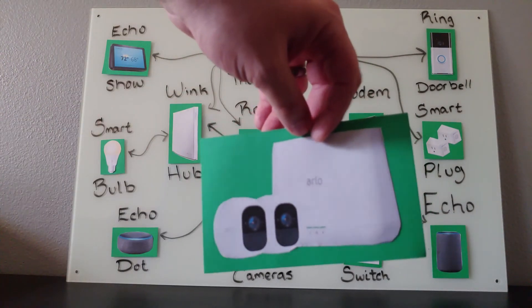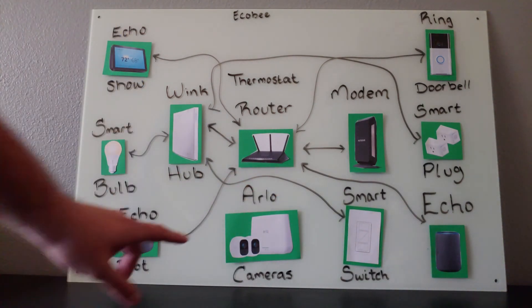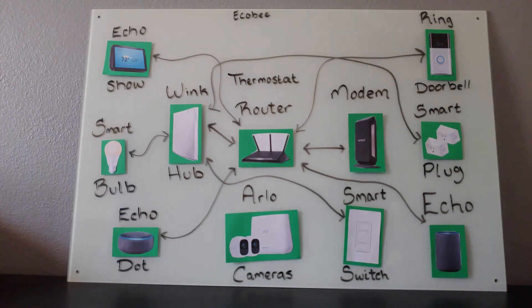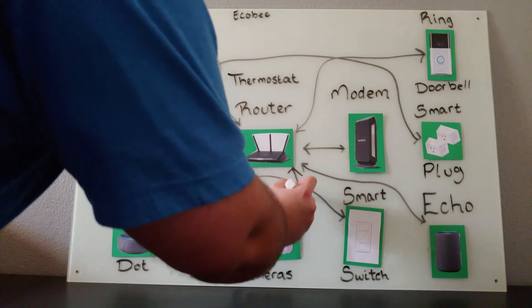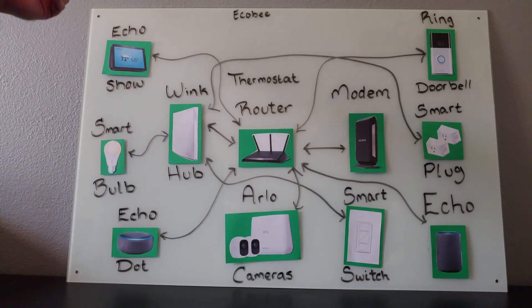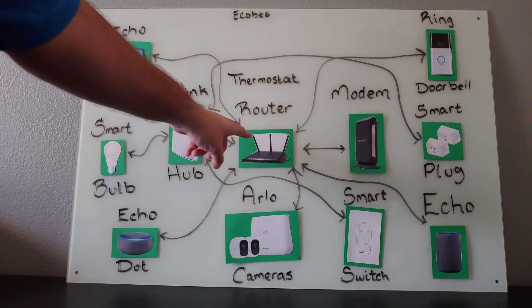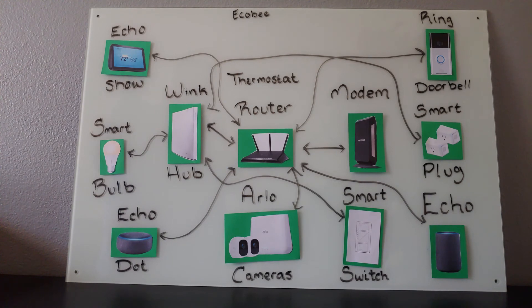Another feature you can add is an Arlo camera system. This camera system has a built-in hub for the cameras, so it's not necessary to have a hub — we're going to connect it directly to Wi-Fi. If you have an Echo Show, you can tell it, 'Alexa, show me my Arlo camera,' and because it's connected to the router, which is connected to the Arlo, it will show you whichever camera you ask for. These cameras can be set up outside or anywhere throughout your home, and they even have a smartphone app that allows you to view your cameras even while you're at the office.